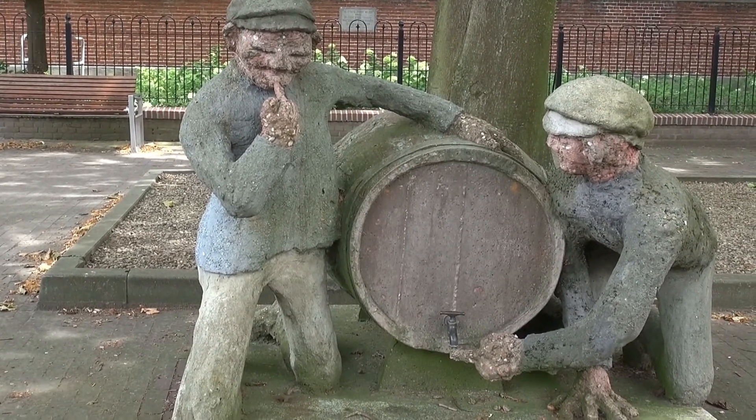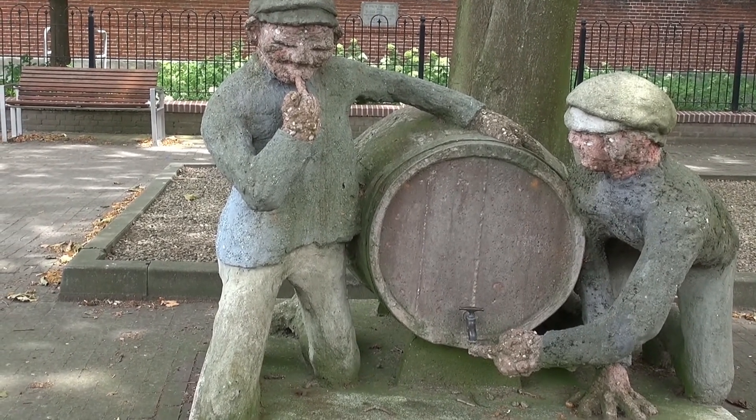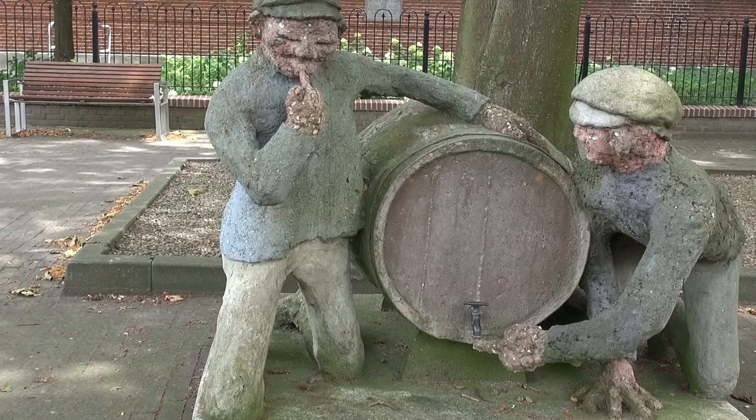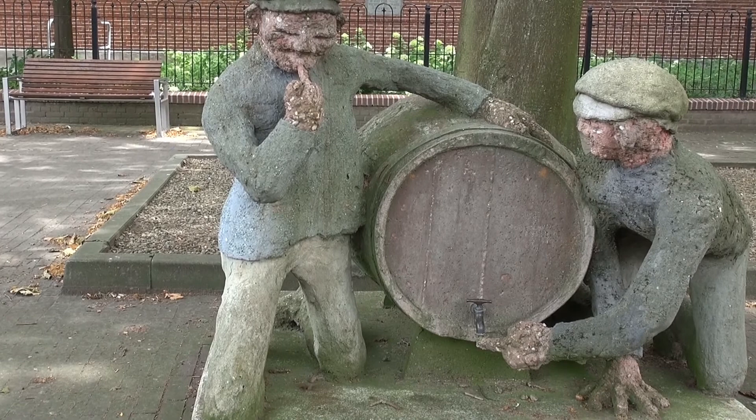Het staat uitgebeeld hier. Twee mannen, een tonnetje. En wat doen ze? Ze maken een likkende beweging, want ze zijn strooplikkers. Dus de bijnaam van Zaapslag is strooplikkers.